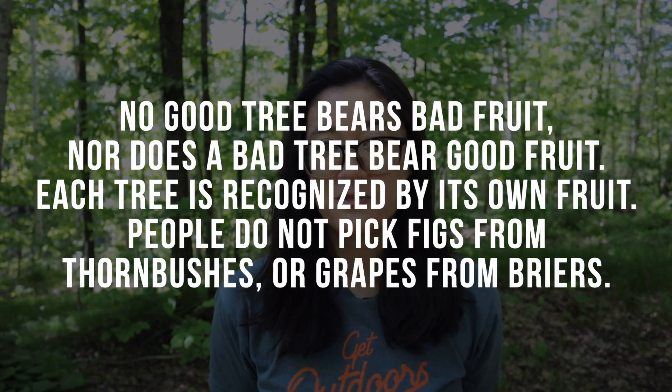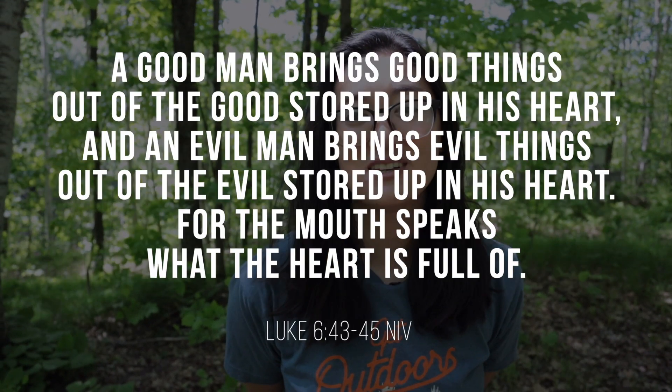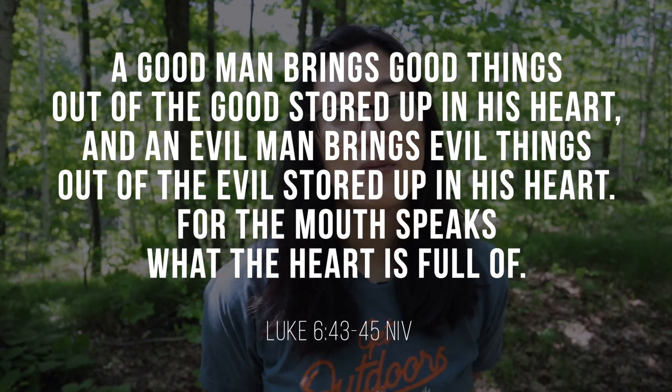Our verse today is Luke 6:43 through 45. We've learned a lot about the different types of fruit from these trees, and it's a good time for us to think about what is the fruit in our lives? What can we recognize? And if it's not good, then we know what to do about that — we need to go to the Lord. Get outside, go to the Lord, use these trees as a reminder. Thank you so much for coming; we'll see you next time.